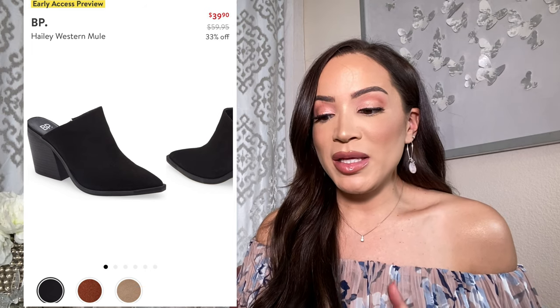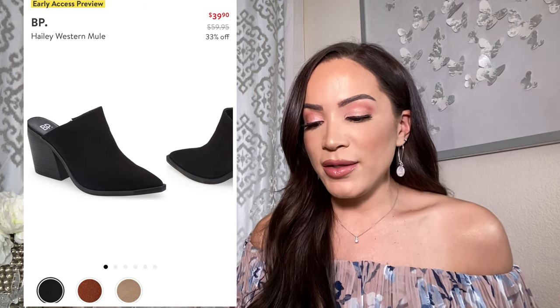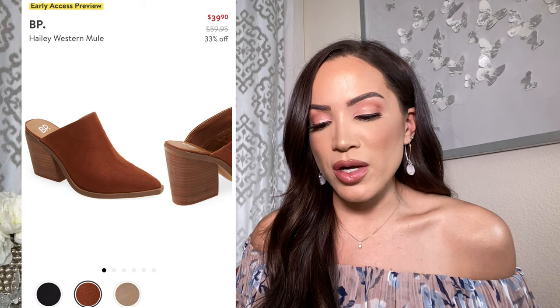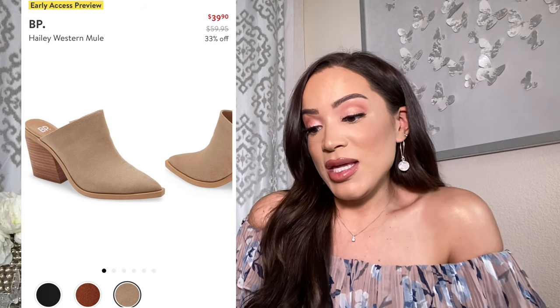Let's dive into a pair of shoes that are very affordable — these BP Western mules. Again, that really beautiful, sexy, sleek shape to them. You get three color options to choose from. These are a bargain at $40. These boots look easily over a hundred dollars. If you're on a budget, these are the shoes to go with — you can pick up two pairs for less than one pair of the earlier booties I showed you. I would recommend picking up the taupe pair and the black just to have two options for your everyday fall and winter shoes.